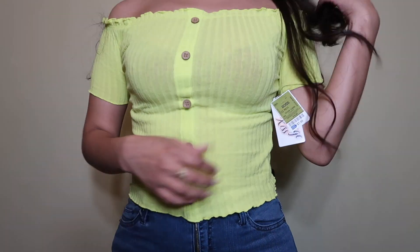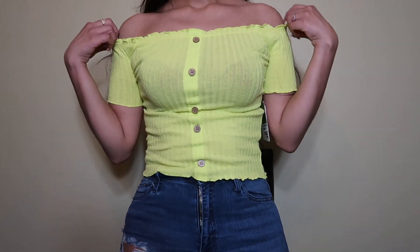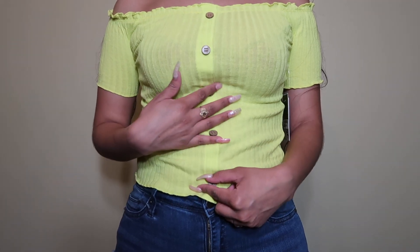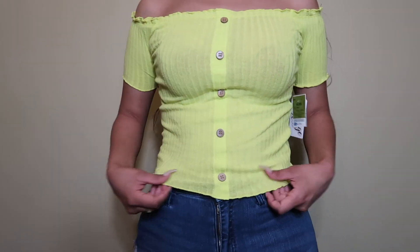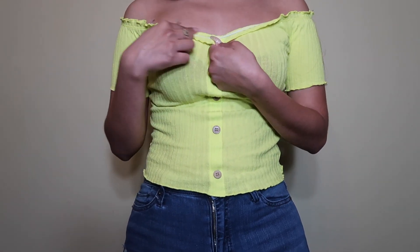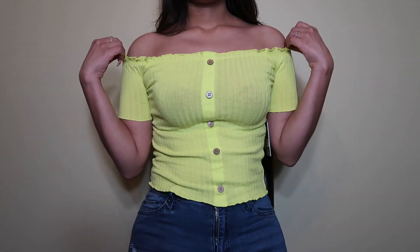So I put on this little neon shirt — it's super cute, it's like off the shoulder. At Ross you're gonna find a lot of tops with little buttons, I've noticed that. It's a little crop top, it's wrinkled at the bottom and up here. It has these little things so it's not going to keep falling off or coming off the shoulder. It is off the shoulder and it's super cute.